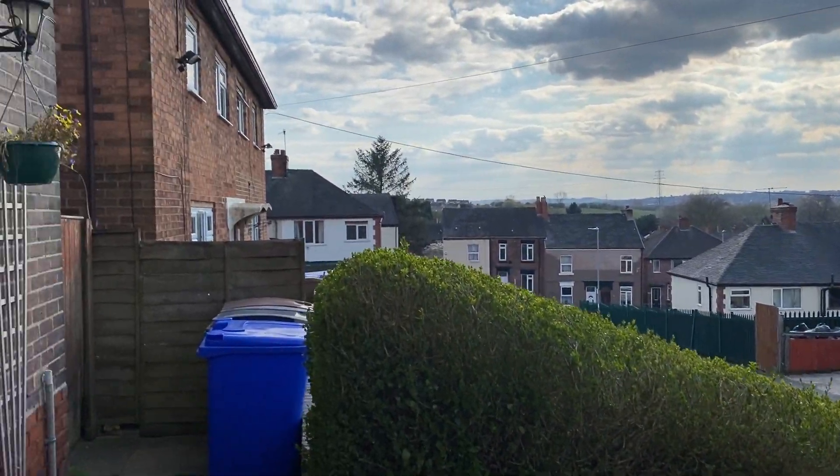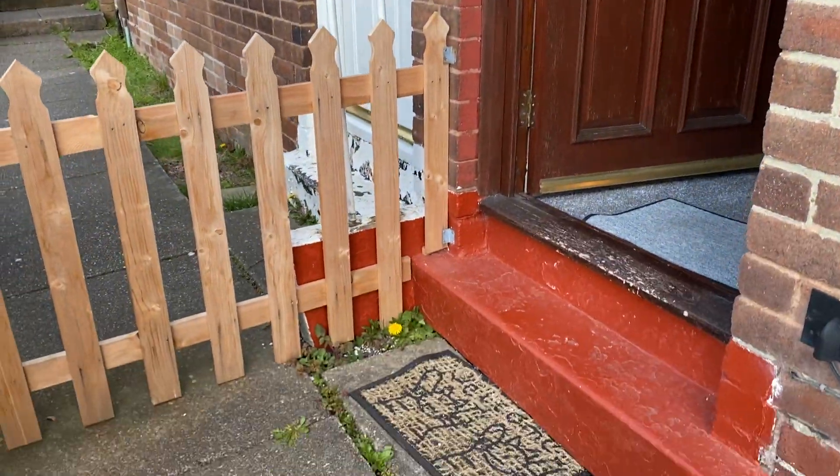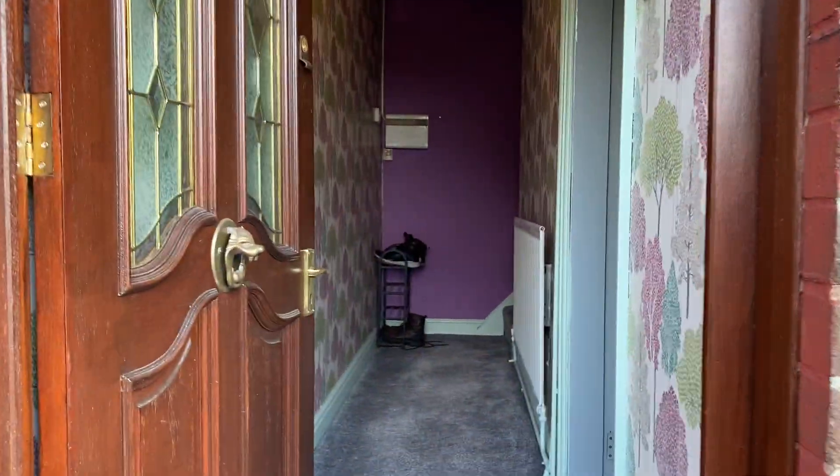Here we are today at Clowes Road number 14. Now the pictures you'll have seen, so you've seen the property from the front, so we're just going to do a video tour so you can have a good look around.